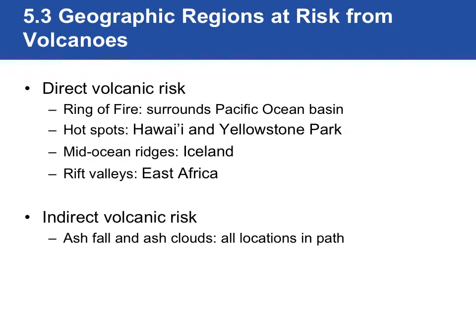Okay, everybody, welcome back. We are in our second section of notes for Chapter 5 in Volcanoes for Natural Disasters. We've just gotten done talking about all the examples of the various volcano types. We had five types: stratovolcanoes, lava domes, shield volcanoes, cinder cones, and continental calderas.